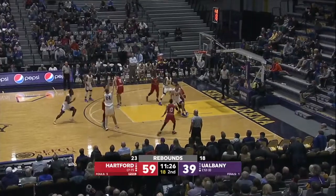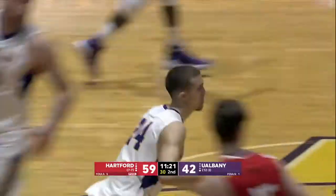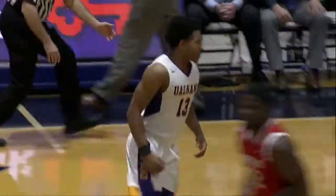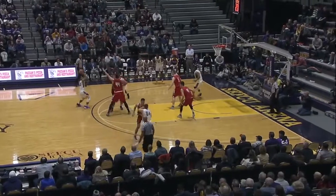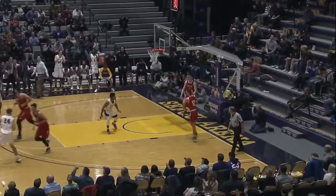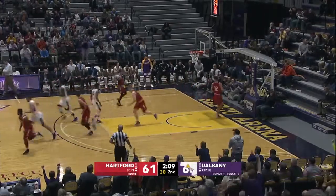23-18 — the rebounding edge in Hartford's favor. He has to dominate that aspect of the game. 7-0 run and here comes Nichols. It's a 9-0 run. All night long, Cremo for three. That's a 13-0 run. Steyer and Campbell and Nichols going to run to three and that's good. Place goes dead silent. Cremo ties this game up.